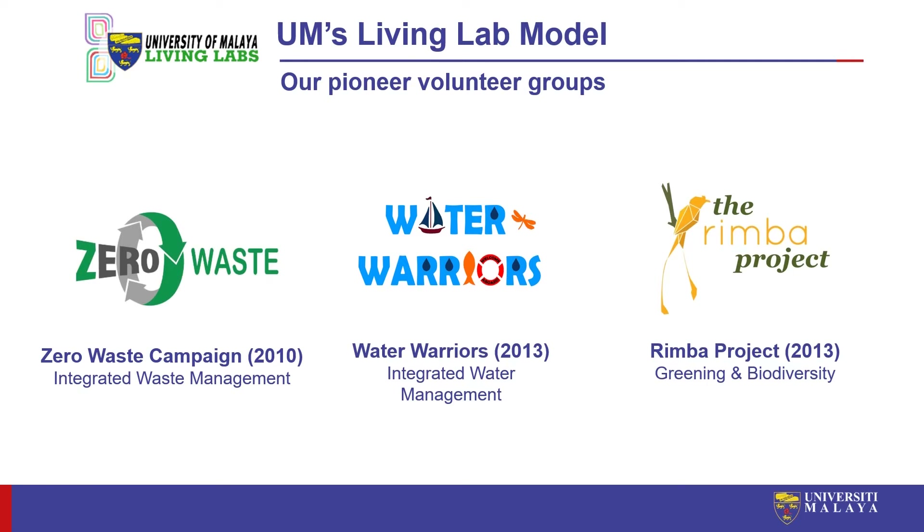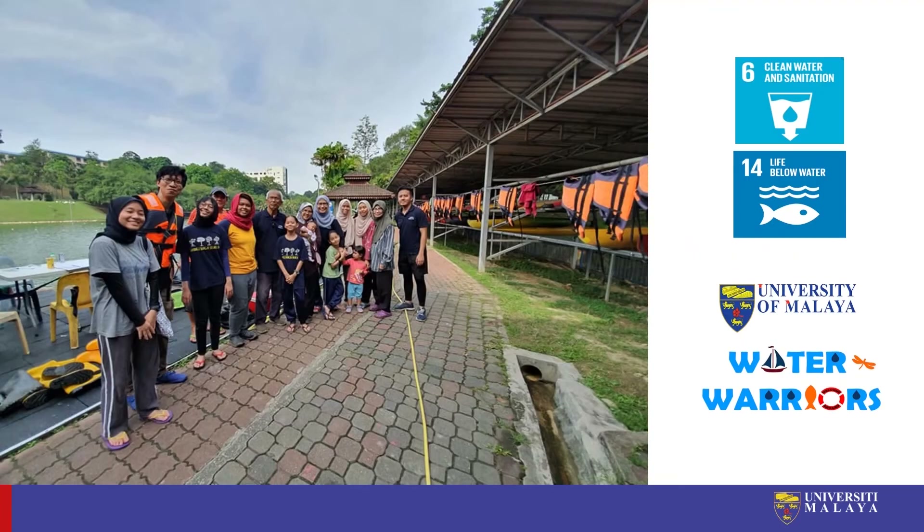All of these pioneer volunteer groups were founded by staff and students who had similar passion for specific areas of campus sustainability. In this presentation, we will deep dive into the experience of Water Warriors Living Lab in water management. UM Water Warriors Living Lab is responsible for the water management part of the UM Eco Campus, and this is related to SDG 6 on clean water and sanitation and SDG 14 life below water.